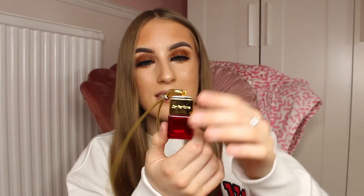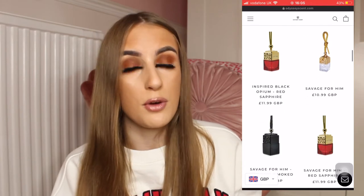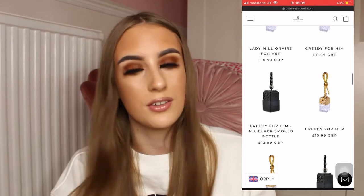I am obsessed. This is the Black Opium inspired one and I love the red on it. They come in really cute boxes and I will put a screenshot of their Instagram and what products they have. They also have scents for men as well — for example the Sauvage inspired one and the One Million inspired one — and these are priced from £10.99, which I think is a really good price considering they smell really strong and exactly like the perfumes.